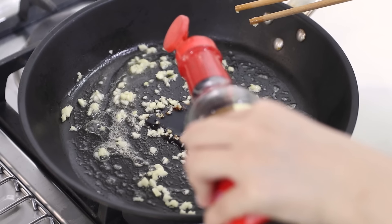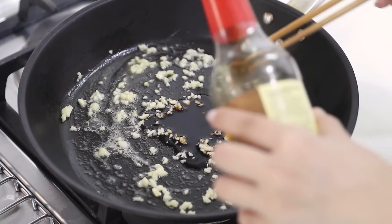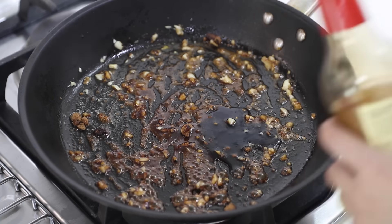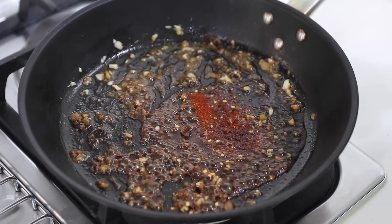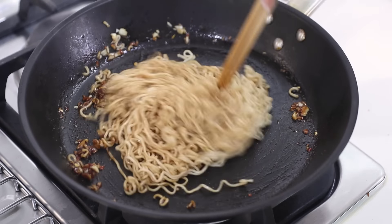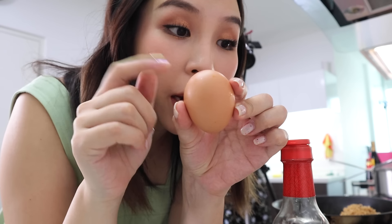In goes some soy sauce. Next goes in a tablespoon of brown sugar — this is going to be super sweet. Can I put more soy sauce? Why is mine looking so dry? Hit it with some more soy sauce. Chili flakes — okay, I think that's enough. I'm going to mix the chili flakes, and then the noodles can go in. Give that a good mix, and then I'm going to pop in an egg.